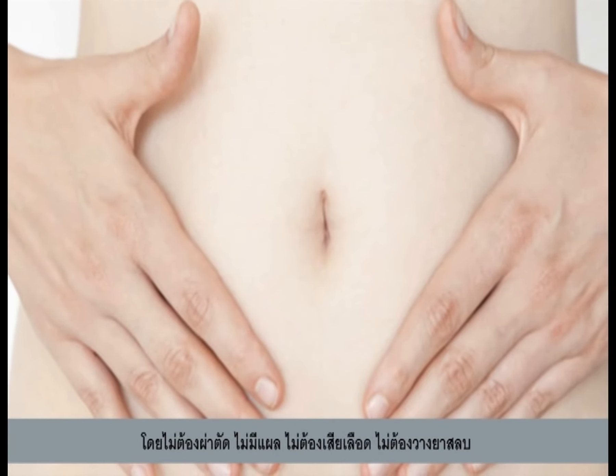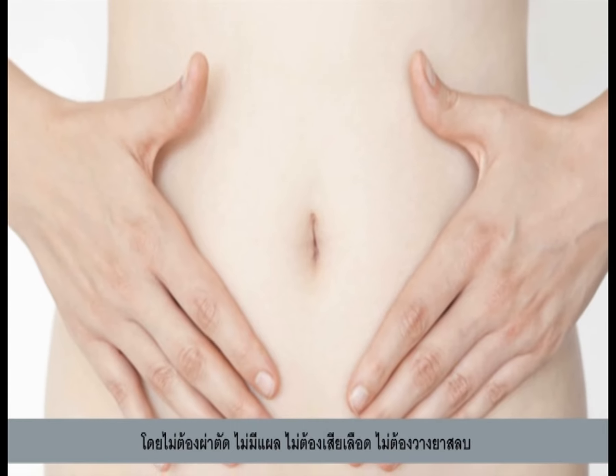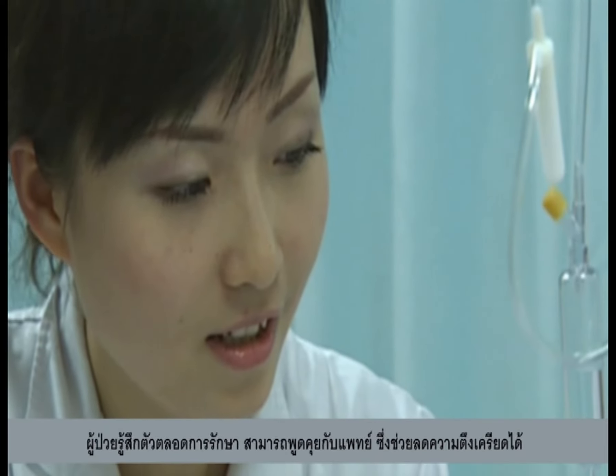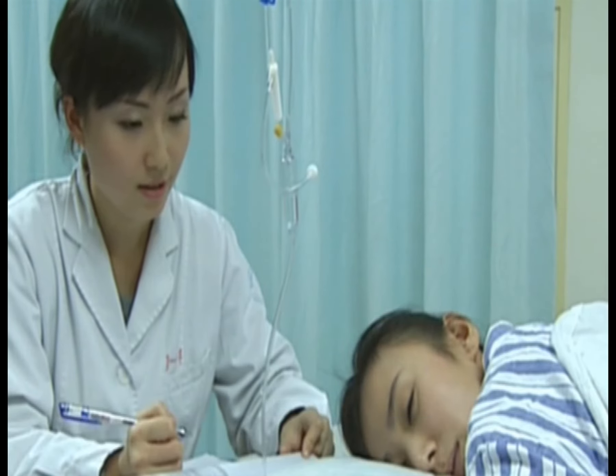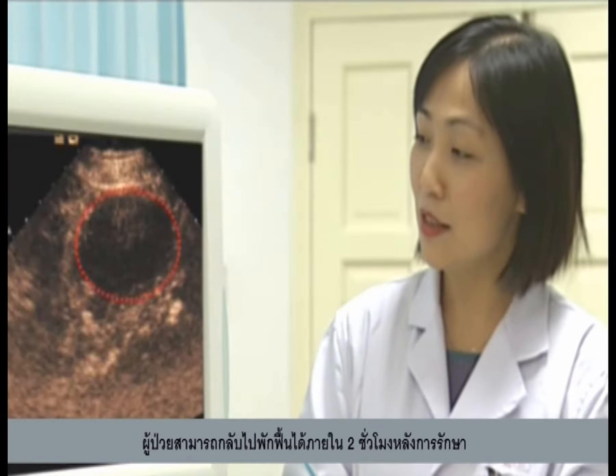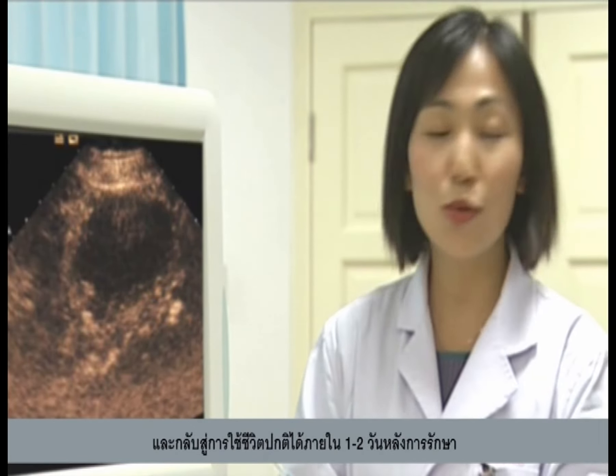Ultrasound Guided HIFU requires no surgery, no bleeding, and no anesthesia. Patients can even chat with doctors during treatment to ease their tension, and can go home in nearly two hours after the treatment, resuming normal life the second day after treatment.